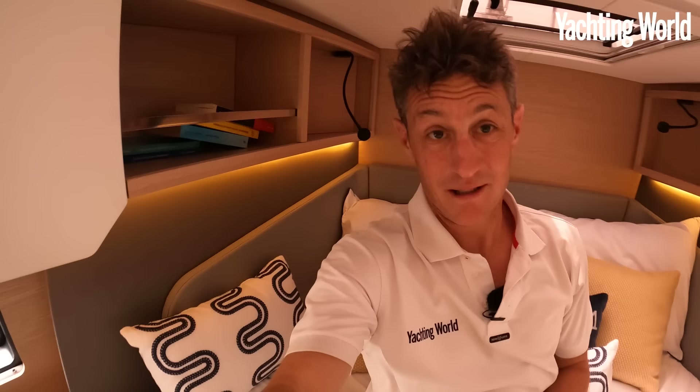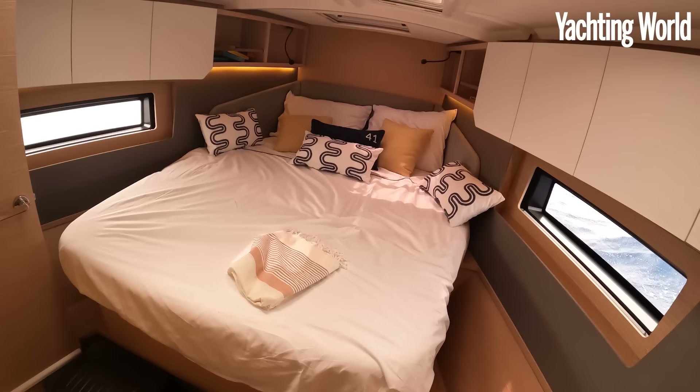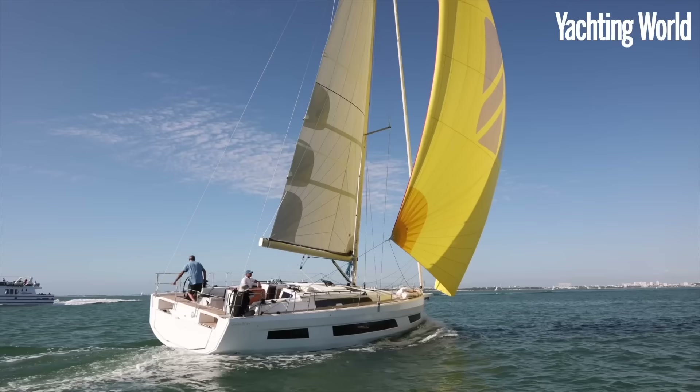Hi, I'm Toby Hodges from Yachting World. Why am I lying down on the forward berth of this boat? To show you just how much volume is up here. This is the Dufour 441 — 40 foot! Look at the size of this berth. The reason I'm starting here is because it shows just how much volume modern cruising boat design can fit in, especially up forward.